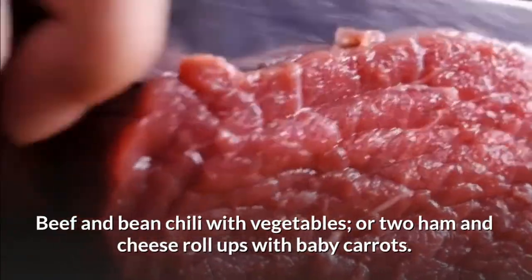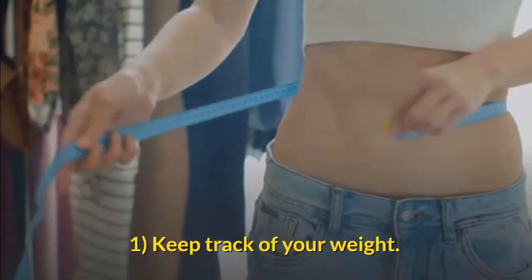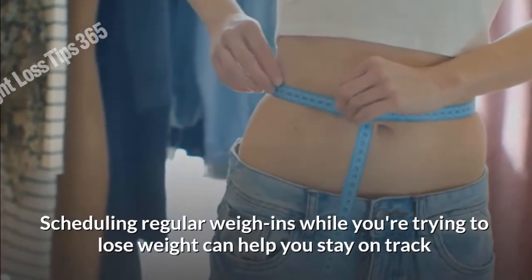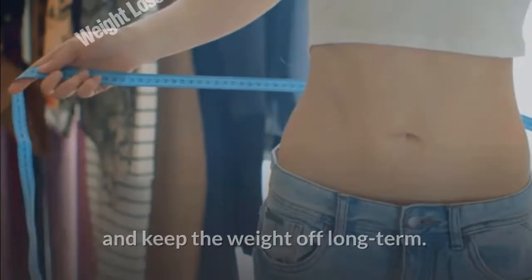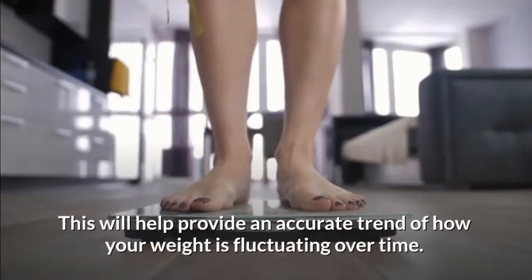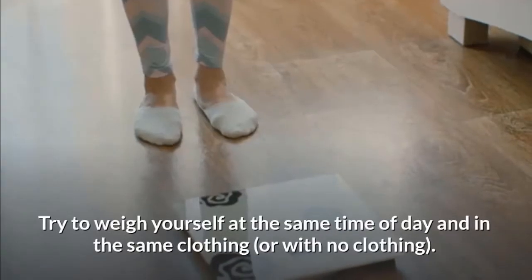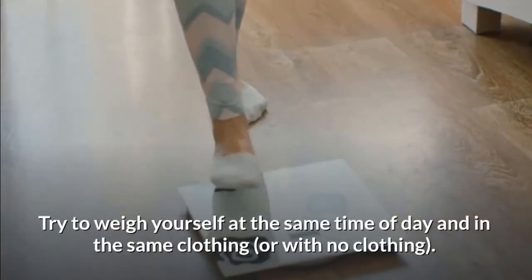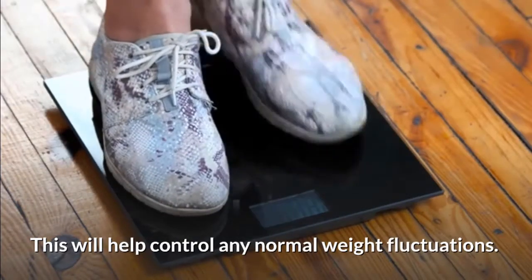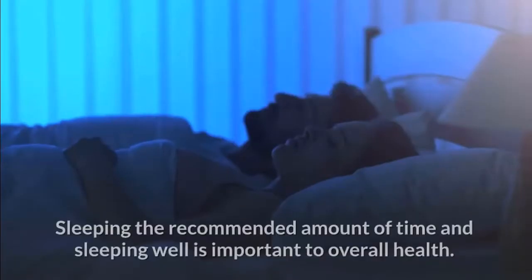Method three: maintaining weight loss. Keep track of your weight by scheduling regular weigh-ins while you're trying to lose weight. This can help you stay on track and keep the weight off long term. Weigh yourself about one to two times weekly to provide an accurate trend of how your weight is fluctuating over time. Try to weigh yourself at the same time of day and in the same clothing, or with no clothing, to help control for normal weight fluctuations.